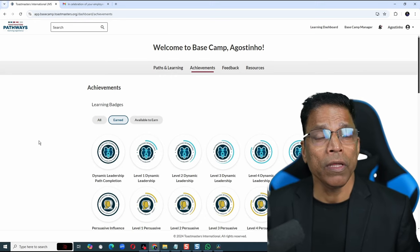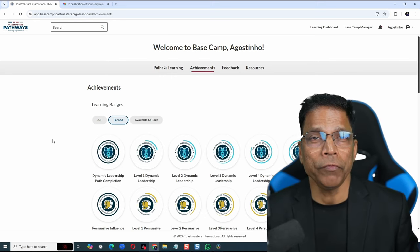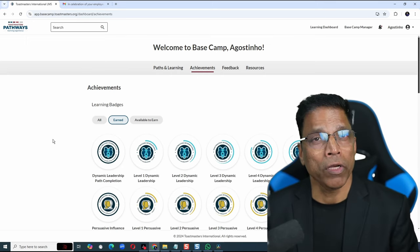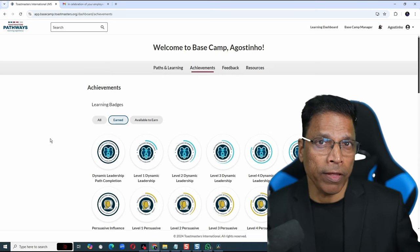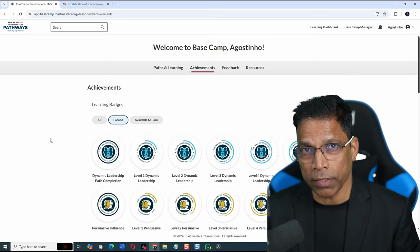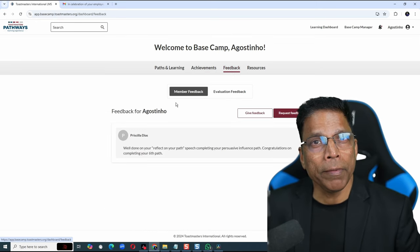It is now very easy to give feedback to other members or even request feedback. The feedback that you give does not have to be about the speeches they deliver. It can be about anything that they have done for the club or even for themselves. Perhaps a member did exceptionally well in a role like a Toastmaster of the Day, or perhaps you want to give them some suggestions to improve. To get started, click on the Feedback section.